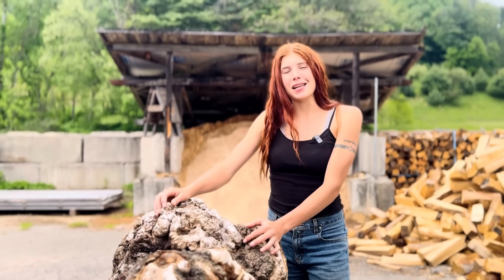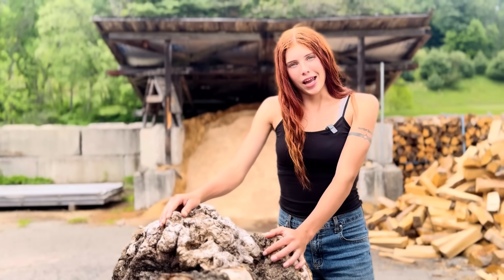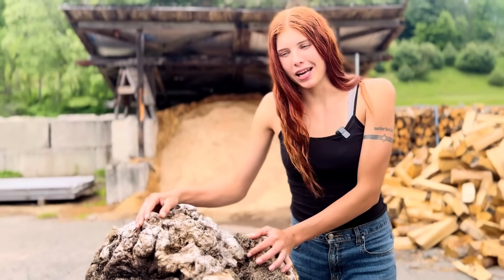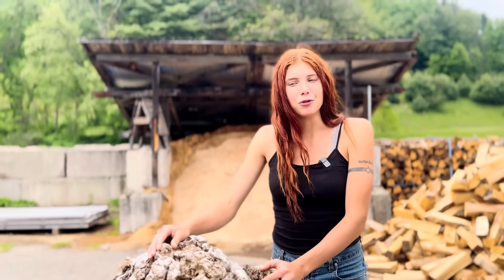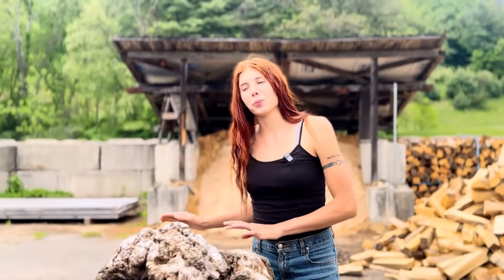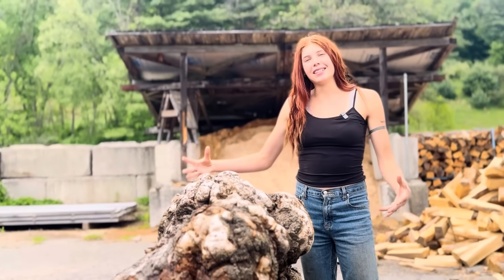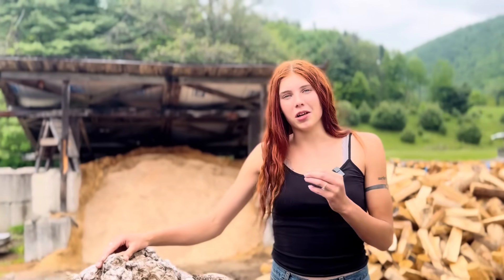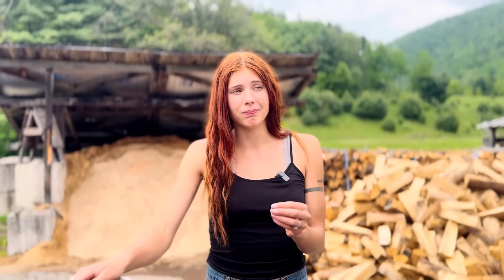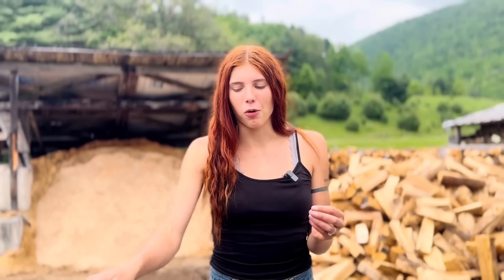Not saying a layered burl can't be valuable and utilized — it's definitely still a unique part of a tree and something so cool. Around here, everything's usually pretty straight-grained, but once in a while we'll get a crazy burl like this and it's hard to pass that up. It's crazy that something so beautiful can come out of something bad, and it really shows us a lot about life in that way.